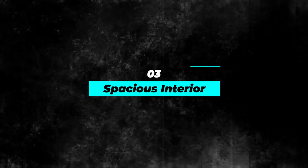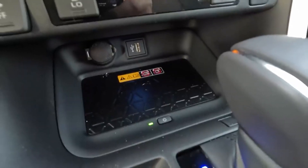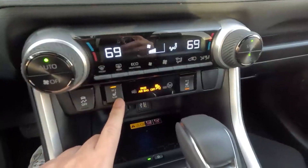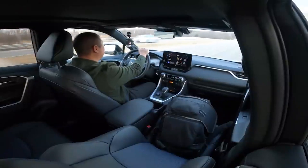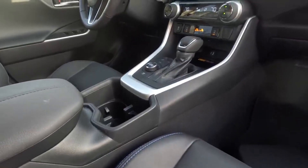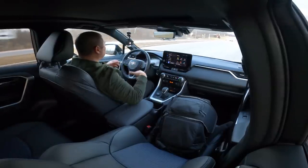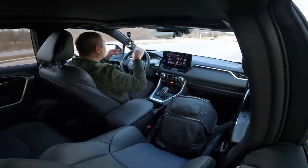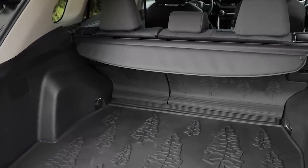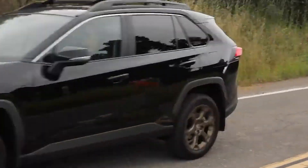Number 3: Spacious Interior. Inside the RAV4 Hybrid 2023, you'll find a spacious and comfortable cabin. The seats are upholstered in soft, durable, and easy-to-clean material. Passengers in the rear seats will appreciate the generous legroom and the reclining feature that allows them to relax during long journeys. The cargo space is equally impressive, with up to 69.8 cubic feet available when the back seats are folded down, making it easy to transport bulky items.